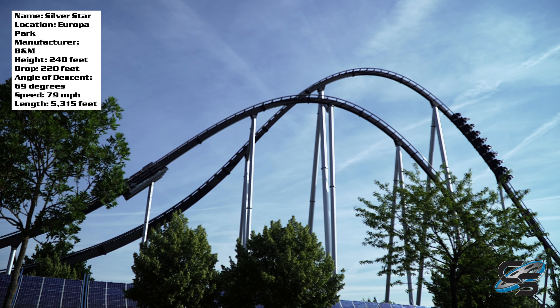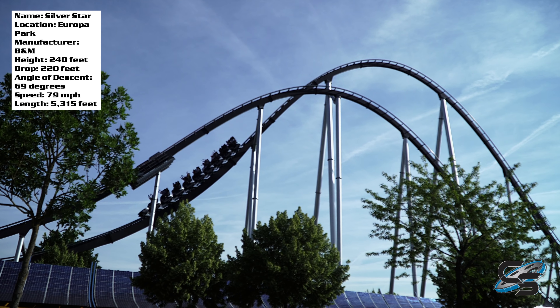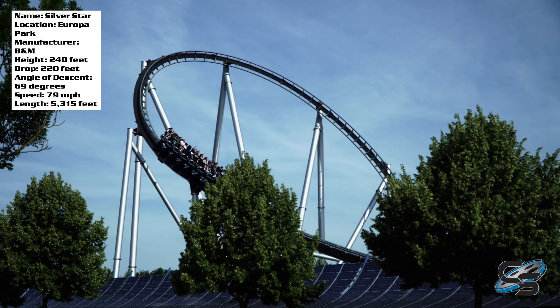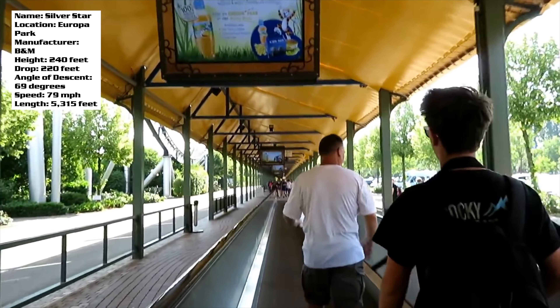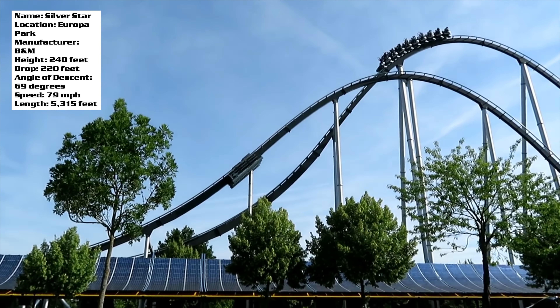Silver Star is the signature ride at Europa Park. It is a B&M hyper coaster, one of the largest out there actually, and it's probably the first ride you're going to see when you get to the park because it is directly over the parking lot. Like Universal, there are moving walkways that you'll take to get to the front entrance, and they run parallel to Silver Star's main hills.